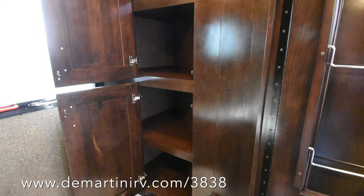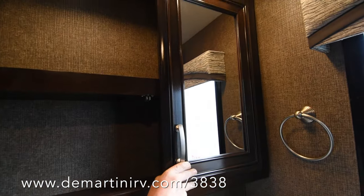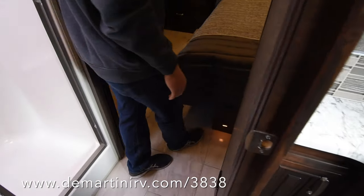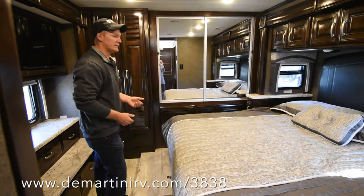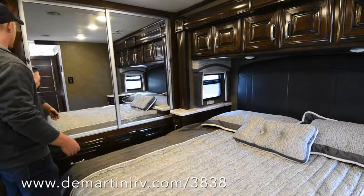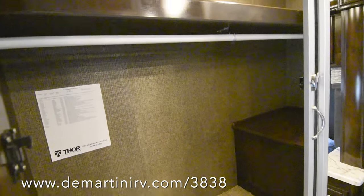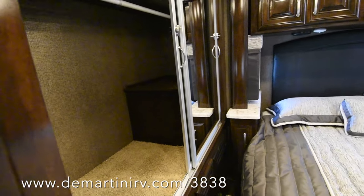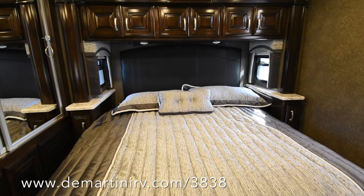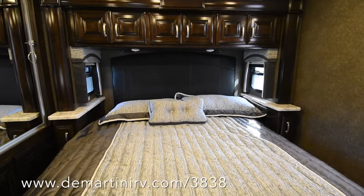You also have a linen closet behind the toilet with lots of room in there, a tile backsplash, and a dual medicine cabinet. Back here in the bedroom you'll notice this is a king-size Denver mattress. You have a full wardrobe behind it where you can hang all of your clothes, with a rack above it to put stuff like shoes. There are USB chargers on either side of the bed with a nightstand on each side, a reading light above on each side which can be turned on and off at the light itself, and some pretty deep storage above the bed.